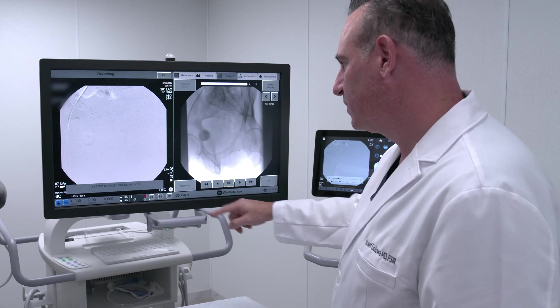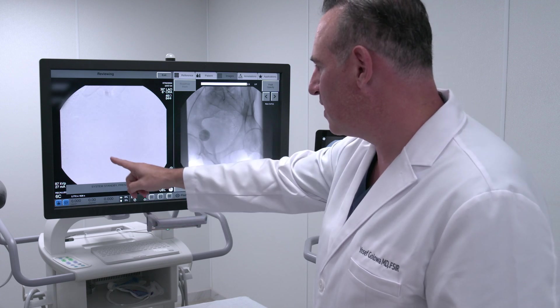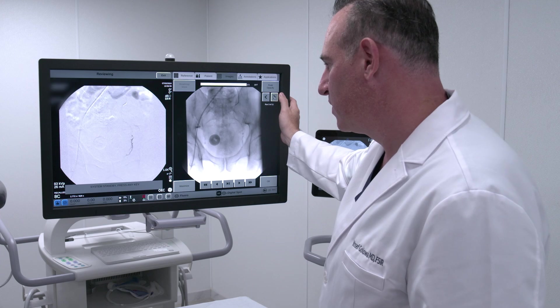Specifically, we're doing prostate artery embolization procedures with this machine, uterine fibroid embolization procedures, genicular artery embolization procedures, venous embolization procedures, as well as other arterial revascularizations and peripheral arterial disease treatments.